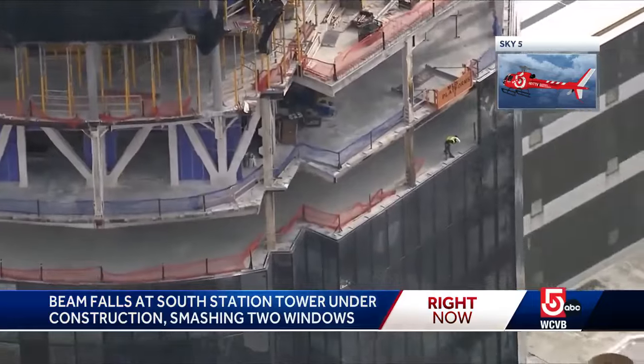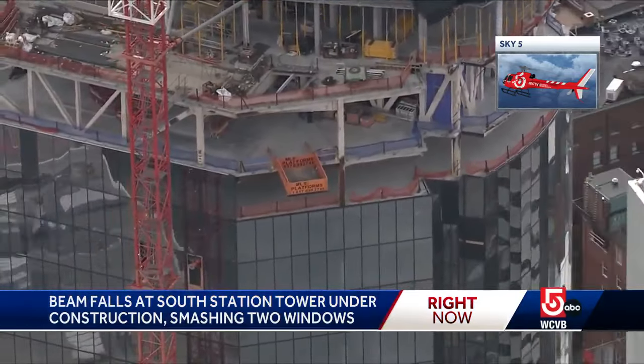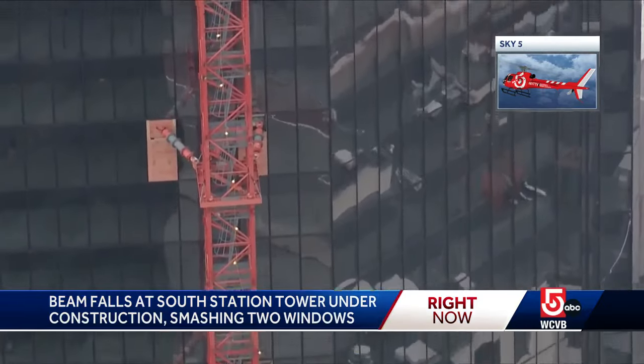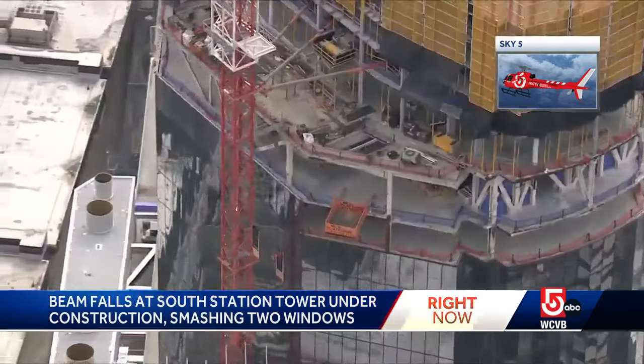Now that piece of steel was up there. They were trying to cut it away to get it off the building for a couple hours this afternoon. They were successful, but firefighters tell us that piece of steel came down with a lot of force.